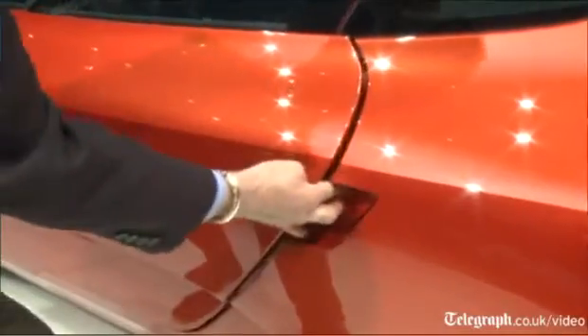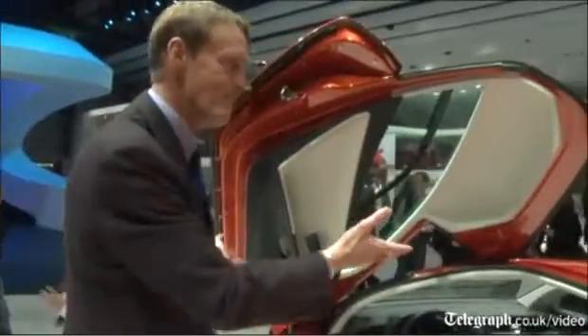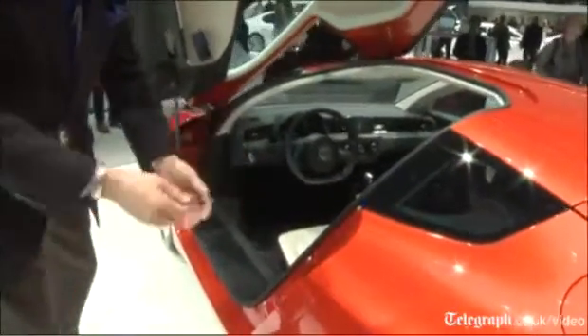One of the things I really like about this car is these gull-wing doors — they're really scissor doors. As you can see, they go up and you can get into the car really easily.